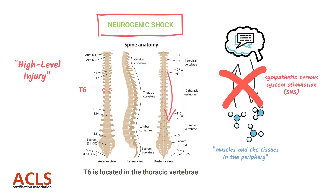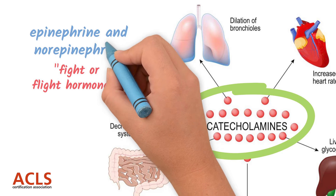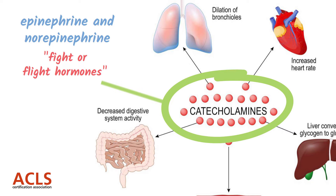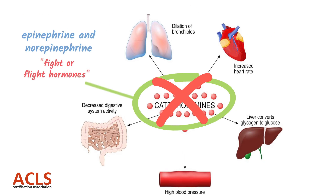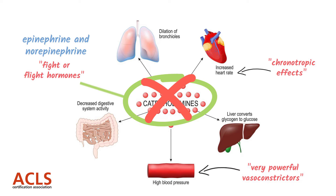With loss of sympathetic nervous system stimulation, you lose those fight-or-flight hormones: epinephrine and norepinephrine, also referred to as catecholamines. The end result is loss of the effects of epinephrine and norepinephrine. They are very powerful vasoconstrictors and have positive chronotropic effects, meaning they increase the heart rate. So if you lose epinephrine and norepinephrine, you'll see the very opposite — the patient will experience significant bradycardia and very significant hypotension due to the vasodilation that results from the loss of norepinephrine.